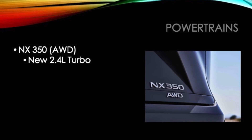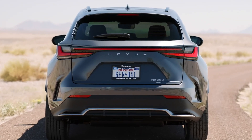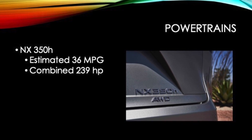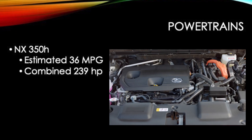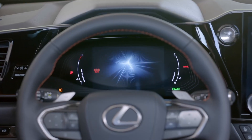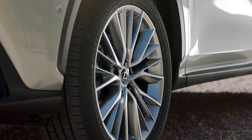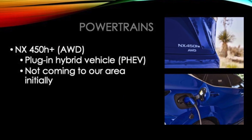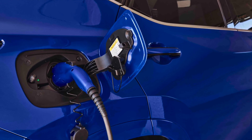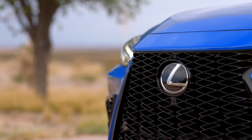The all-gas NX350 has a new 2.4-liter turbo engine and comes in all-wheel drive only. The NX350 hybrid has a combined 239 horsepower and will get an estimated 36 miles per gallon, with all-wheel drive only and a rear-mounted motor generator to power the rear wheels. First in the Lexus lineup of plug-in hybrid electric vehicles will be the NX450H+.